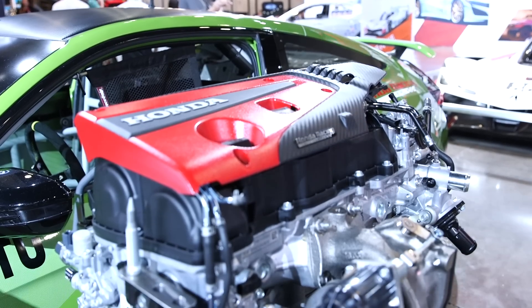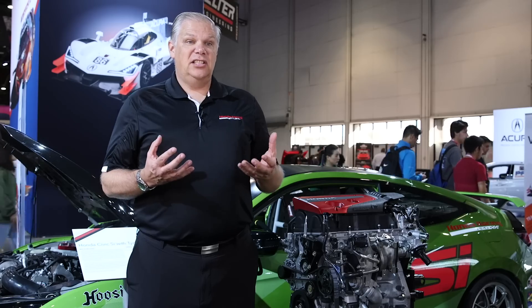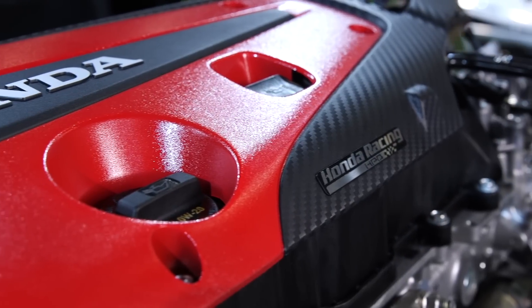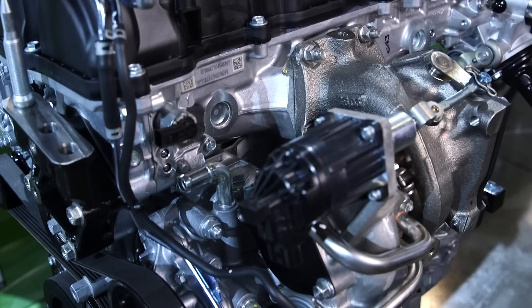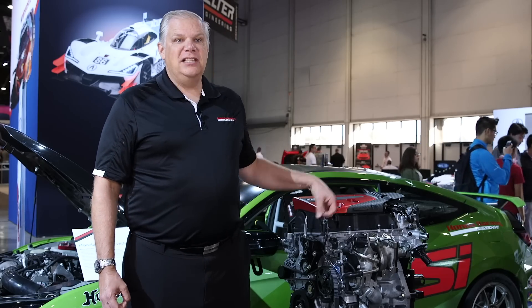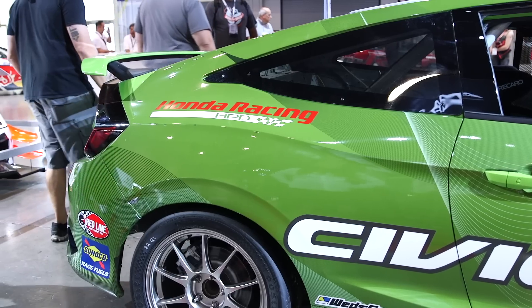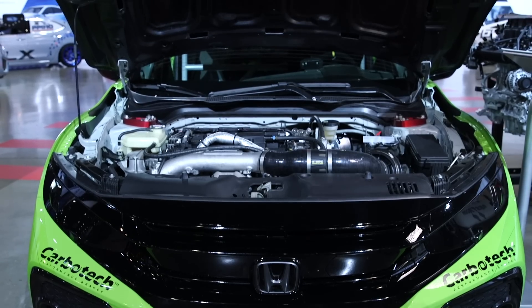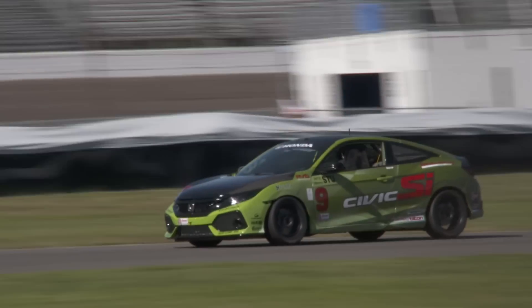For the first time ever, we are announcing the sale of a crate motor, which is the exact Type R motor — the 306 horsepower, 295 foot-pound motor that anybody can buy for racing applications. Here's an example right here behind me. This is actually a Civic Si that one of our Honda Associates dropped the Type R motor into.